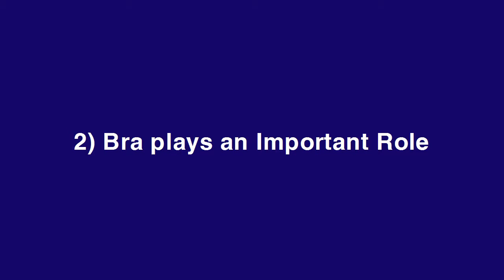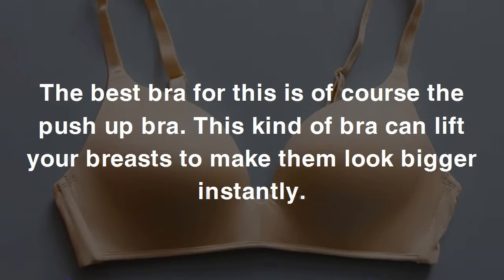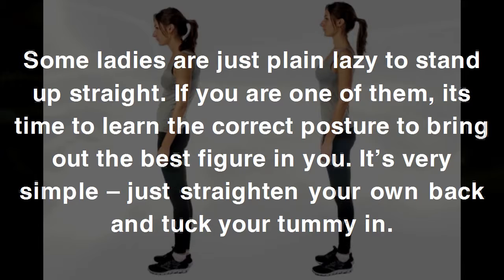Two: bra plays an important role. Using a quality bra helps a lot in shaping your breasts. Wearing a bra that fits is one of the easiest ways to enhance your bust overall. The best bra for this is, of course, the push-up bra — this kind of bra can lift your breasts to make them look bigger instantly. You can also opt for water bras, which give more volume to your breasts with a natural feel.